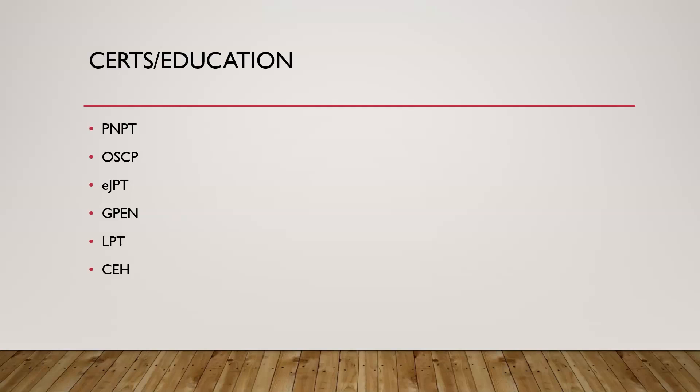For junior level pen testers, the eJPT (eLearnSecurity Junior Pen Tester), available on INE's website, is a popular option. The GPEN (GIAC Penetration Tester) from SANS Institute is another, though expensive. The LPT (Licensed Penetration Tester) from EC Council is a senior-level cert requiring a background check and verifiable work experience — it can command a very high salary because not many people hold it. The CEH (Certified Ethical Hacker) comes in two versions: a knowledge-based 125 multiple-choice exam, and a hands-on six-hour pen test engagement. For hands-on certifications, I recommend the eJPT or the PNPT.